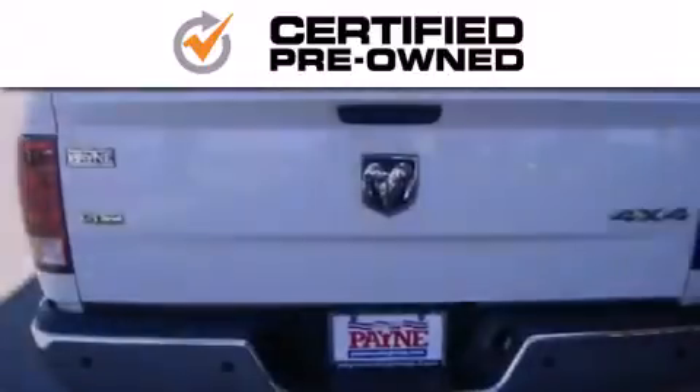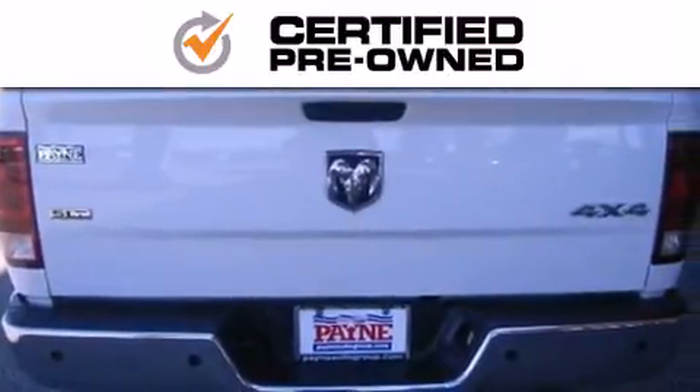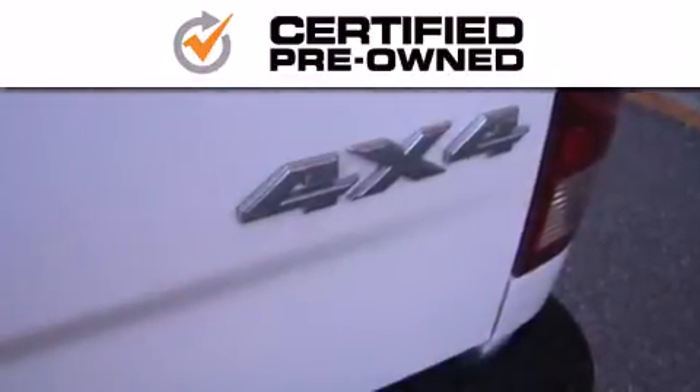Every Chrysler, Jeep, Dodge, and Ram certified pre-owned vehicle has to pass a stringent certification process, guaranteeing that only the finest vehicles get certified.